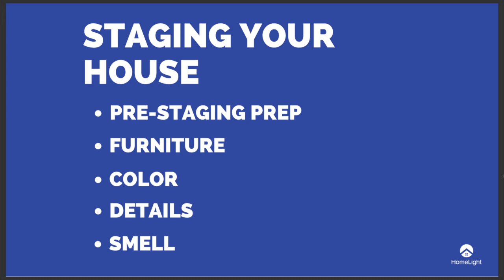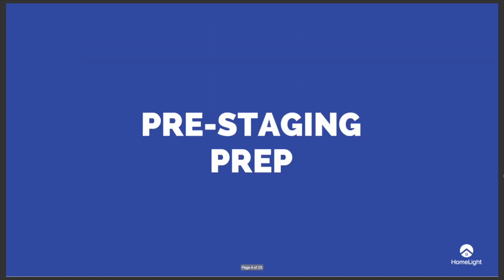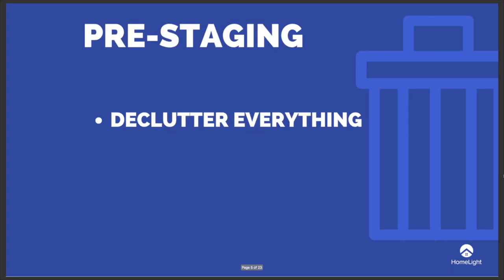Let's briefly cover pre-staging prep. First things first, you need to declutter everything. Put items away into their proper storage places and clear all surfaces. We won't go into detail in this video, so you can find more information on the Homelight blog and our decluttering guide — the link is in the description below.